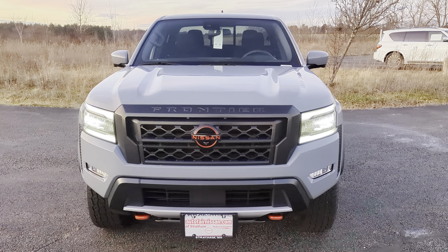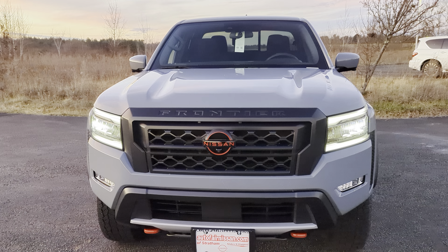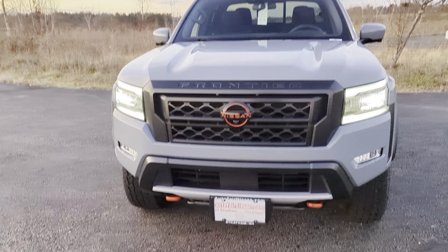This is Darius from Autofair Nissan here and today we're going to take a quick look at this 2024 Nissan Frontier Pro 4X. Let's check it out.